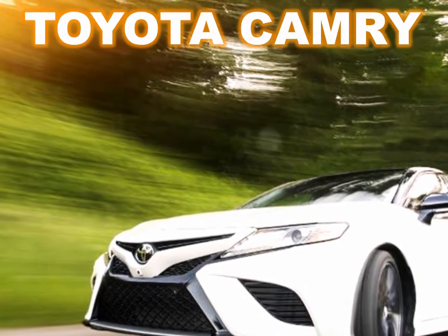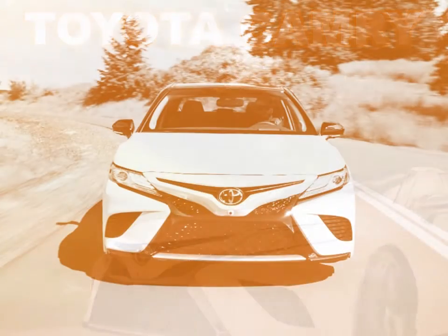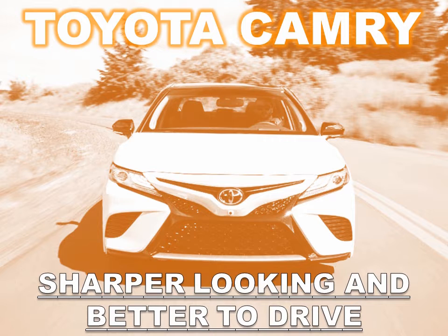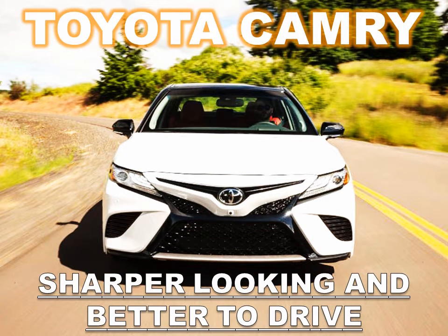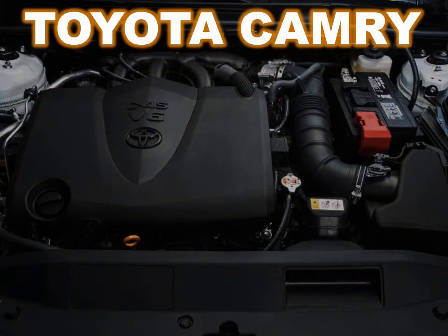Toyota's popular Camry is all new for the 2018 model year. This Toyota Camry is sharper looking, better to drive, and offers class-leading safety equipment as standard. But the Camry doesn't exactly have a reputation as an exciting car, so will that change for the 2018 model year? Let's drive the new Camry and find out.